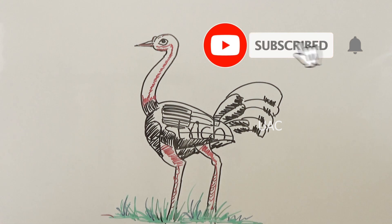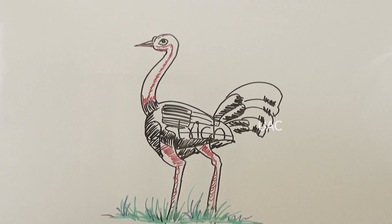Do you know children, ostriches are the largest birds. They can grow up to 9 feet tall and weigh 350 pounds. Ostriches have very small brains.